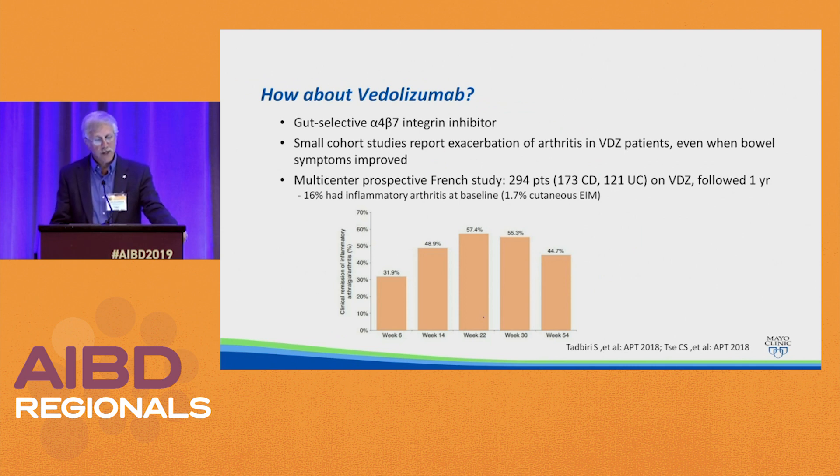Regarding vedolizumab: small cohort studies revealed an exacerbation of arthritis in vedolizumab patients even when bowel symptoms improved. However, a large prospective multicenter French study with 294 patients — 173 with Crohn's and 121 with UC on vedolizumab — found that at onset 16% had inflammatory arthritis, and at week 14 and week 22, almost 60% of patients with inflammatory arthritis got better. This fits with peripheral arthritis that responds to disease activity — if vedolizumab is improving the disease, you'd expect peripheral arthritis to improve too. For ankylosing spondylitis with UC or Crohn's disease, vedolizumab would not be my first choice; we would use an anti-TNF or an IL-12/23 inhibitor.